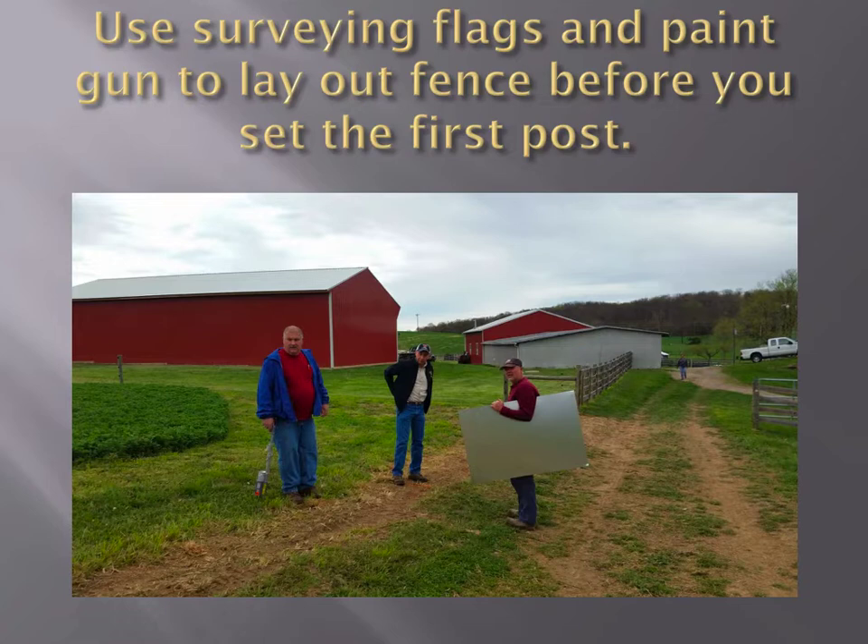Use survey flags and paint guns to lay it out. A lot of times people want to point and say 'up there at the top of the hill by the oak tree, I want to do this' — it's hard to see that. We try to use flags and paint guns. You can move a flag a whole lot easier than you can move a post once it's driven. Planning, planning, planning. Nobody here wants to fence every day. If you plan it and really take your time and do it right the first time, hopefully you won't have to go back and do it again.